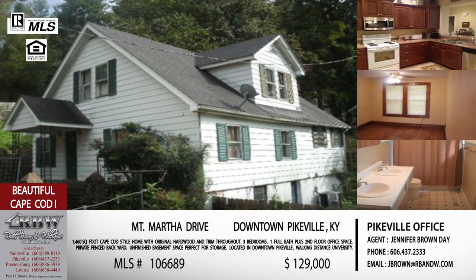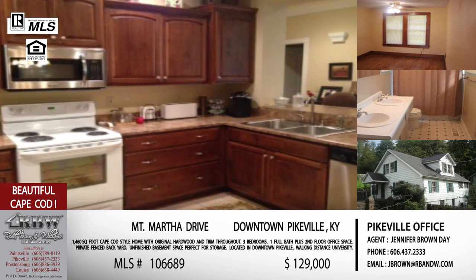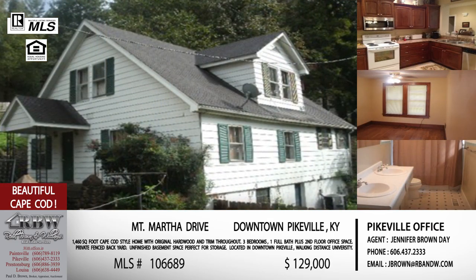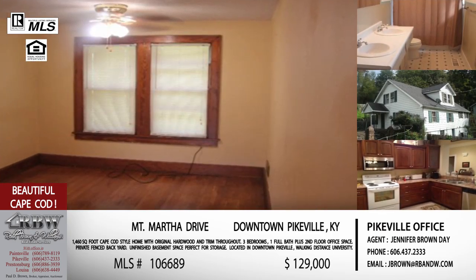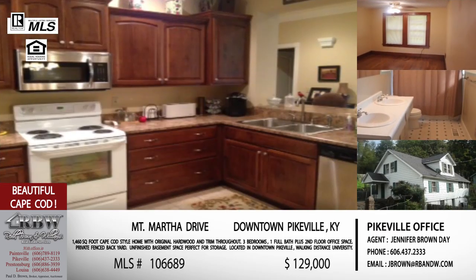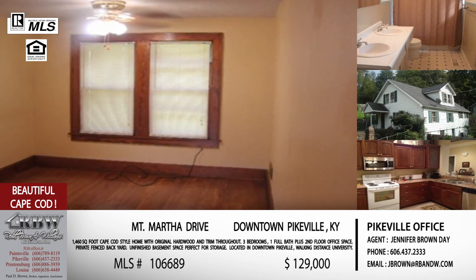Just going down the street a little bit is another home right on the hill in Pikeville off Mount Martha Drive. They just reduced the price on it, which is why we wanted to bring it up again. It's an older home with older home charm — original hardwood floors, original trim throughout the house, right under 1,500 square feet, a Cape Cod style that sits right off Mount Martha. If you have anything to do with downtown, this is a great location with so much history. For any Hatfield-McCoy history buffs, you've got the cemetery close by with the Perry Kline grave, which gets a lot of tourists to the area.